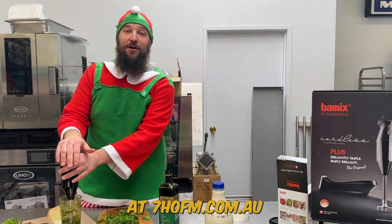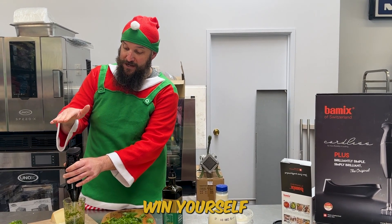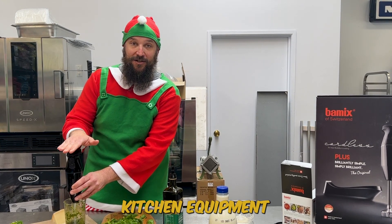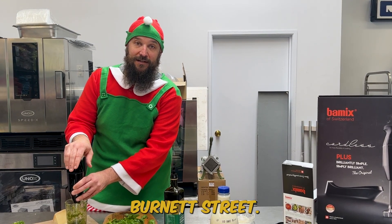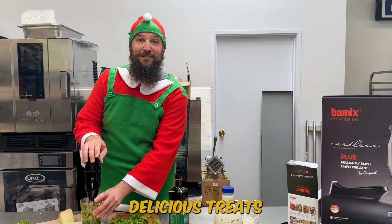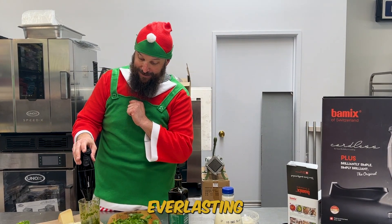So get yourself entered at 7hofm.com.au and you could win yourself a brand new bar mix and a few attachments, all thanks to Medhurst kitchen equipment. They are on Burnett Street. You can come in and check it out. And before long, you could be making yourself delicious treats like that with one of these everlasting bar mixes.